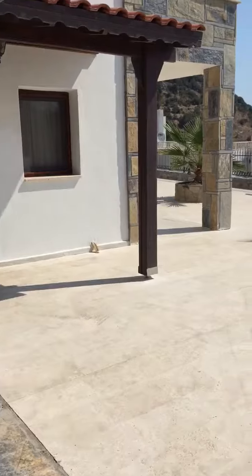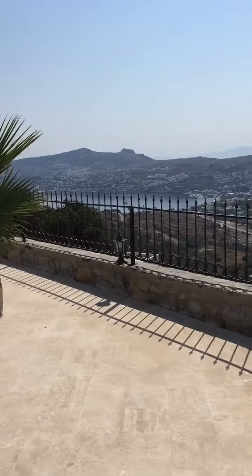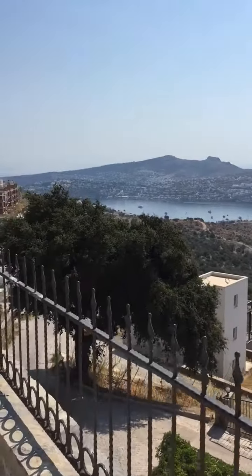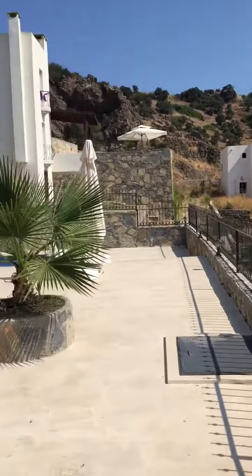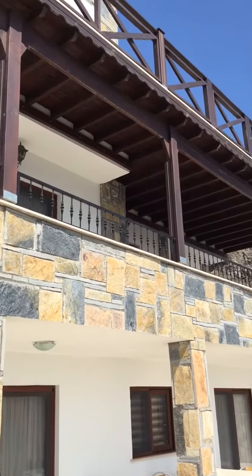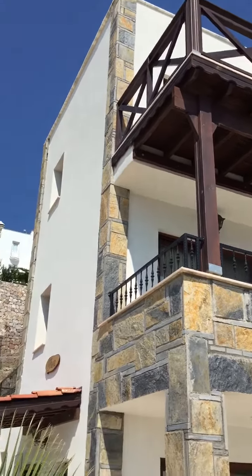I'll show you first the garden, with the trees and a few. Here's the view. Here you see the house — actually it's really big. Actually it's two houses for one price.